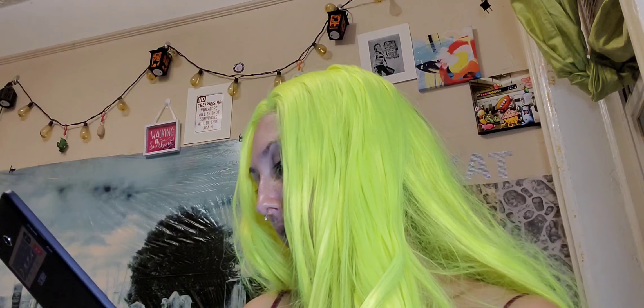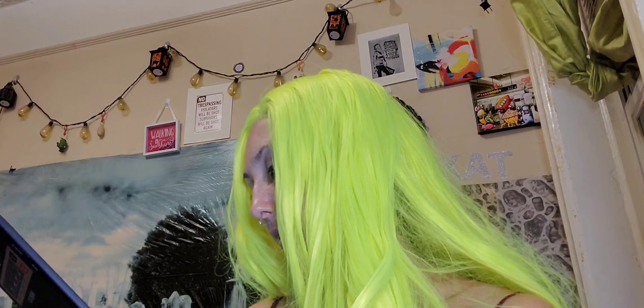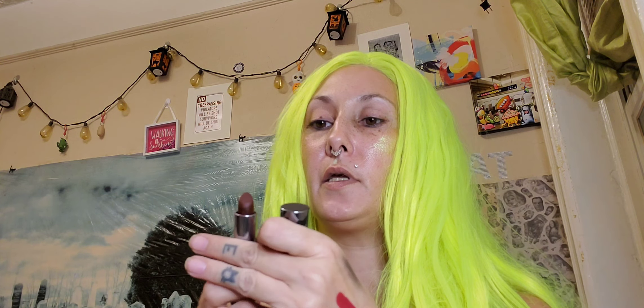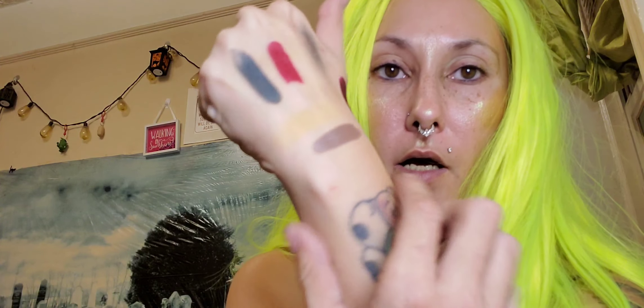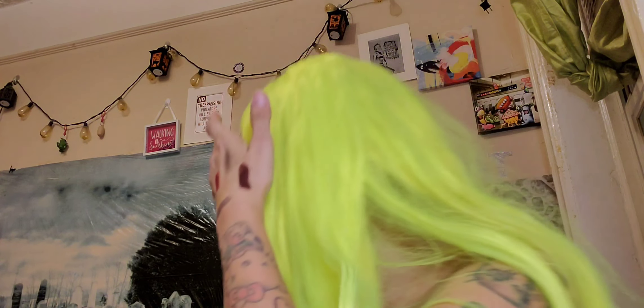Screamer is a matte luxe lipstick — a matte deep burgundy red. It is a very, very dark, vampy color. So if you're not into those vampy, purple-red colors, it might not be for you. It looks like it's drying, but I've worn it before — it doesn't dry your lips out. So I'm going to start with this grayish color.